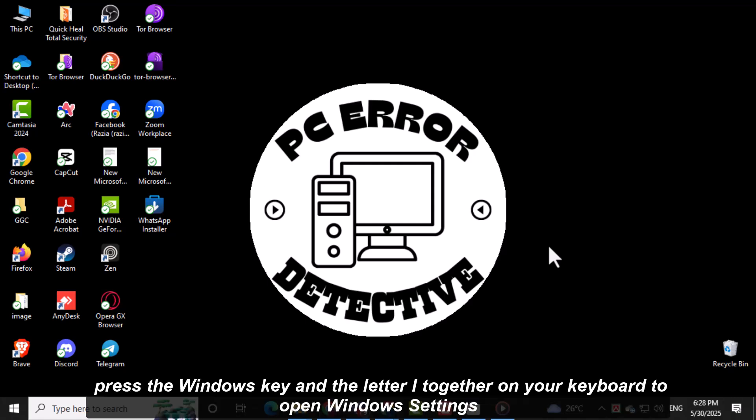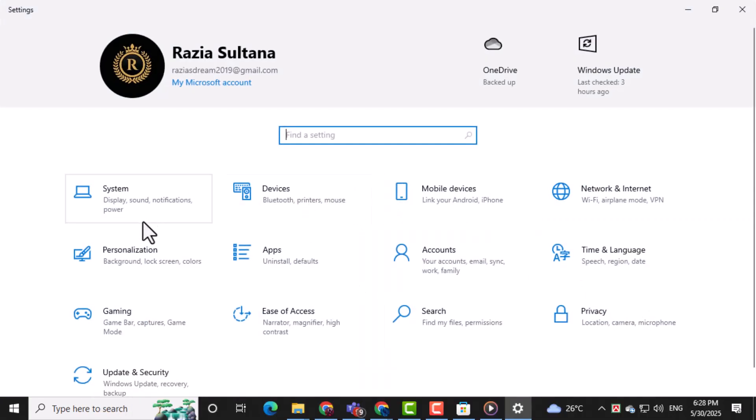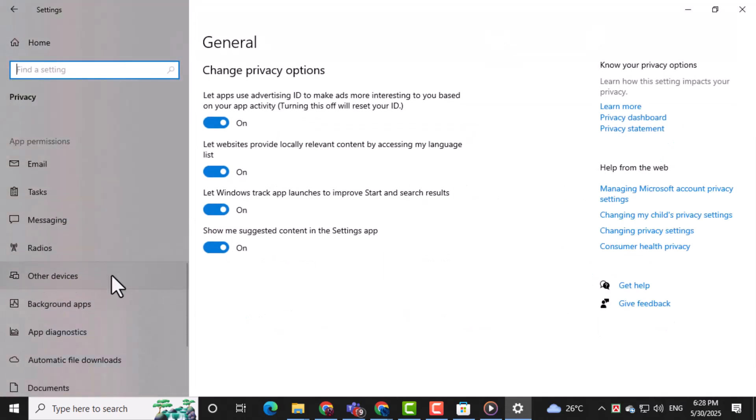First, press the Windows key and the letter I together on your keyboard to open Windows Settings. This is where you can control privacy, updates, and app permissions. Next, click on Privacy from the Settings menu. This section lets you manage what apps can do in the background.